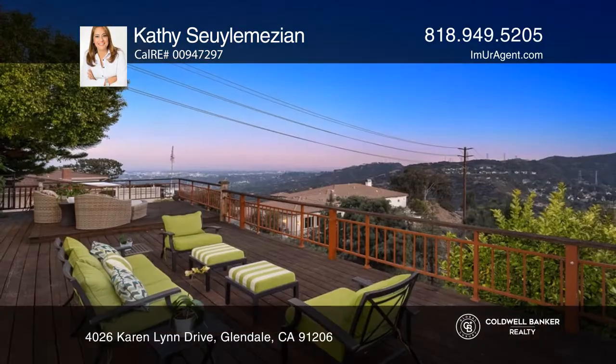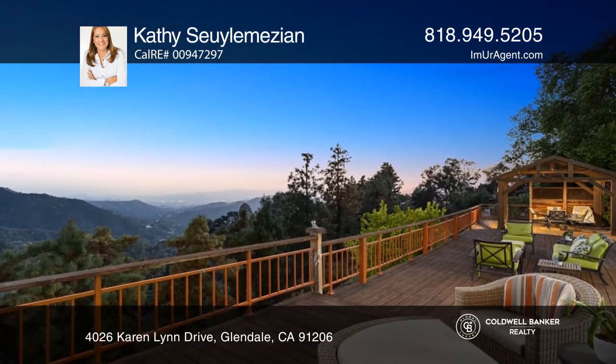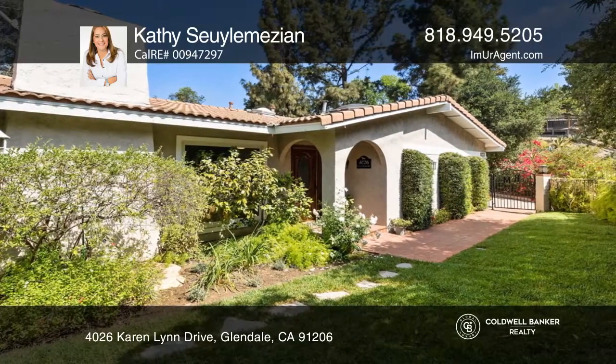Don't miss a chance to see this remodeled four-bedroom, three-bath home with expansive views. Features include a large living and dining room, a family room with a wet bar, two fireplaces, a gourmet kitchen, and newly remodeled bathrooms.